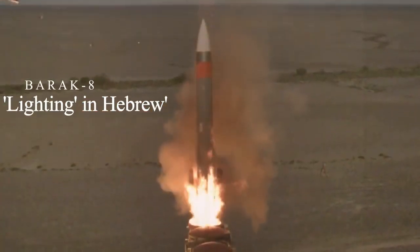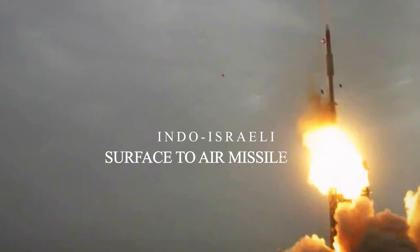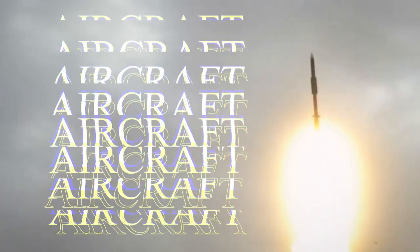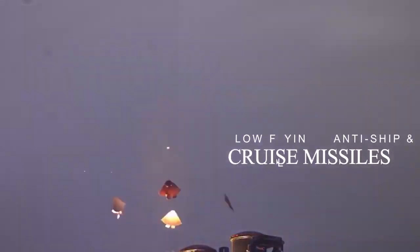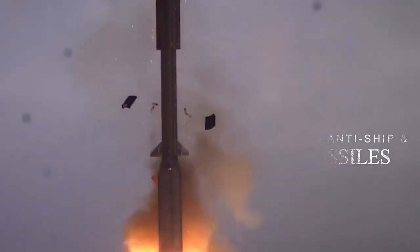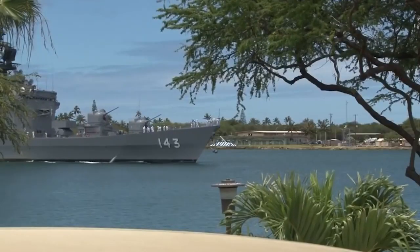Barak 8, which means lightning in Hebrew, is an Indo-Israeli surface-to-air missile designed to counter anything flying. The missile can intercept aircraft, low-flying anti-ship and cruise missiles, and stealthy targets at a maximum speed of Mach 3. It comes in both sea-launched and land-based versions.